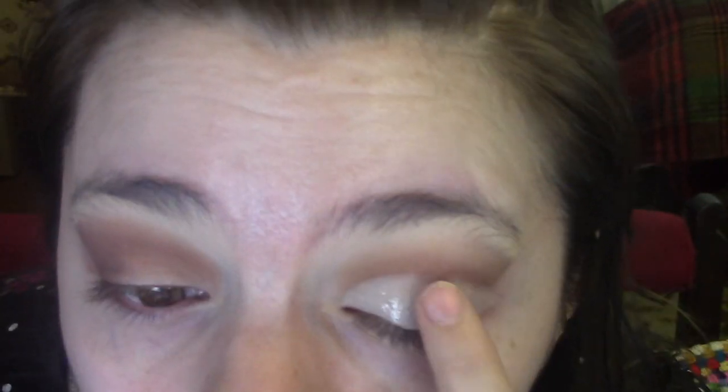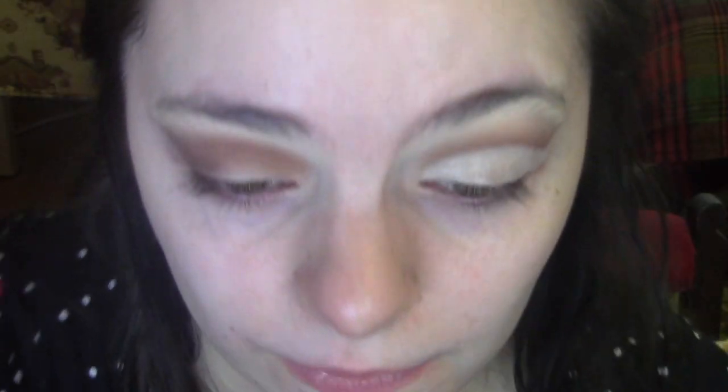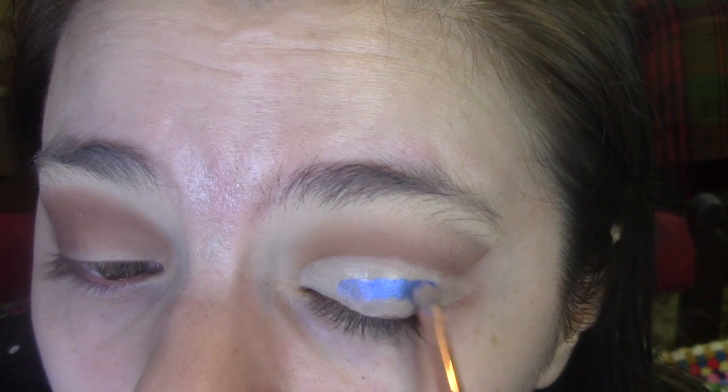I'm now going to go in with a bit of the Barry M Glitter Fixer Gel. You don't necessarily need it with the Dazzle Dust, but I'll use a little bit just to be safe, just over where I've put the concealer — I don't want too much, just to give it something to grab onto. The Dazzle Dust isn't really like loose glitter; it's more like a loose eyeshadow pigment, so it kind of works without glue. I'm going in with the blue Dazzle Dust number 22 on a little brush, coating my whole lid. This is very pigmented and vibrant — I really like it.